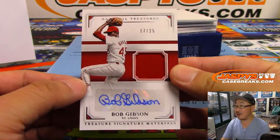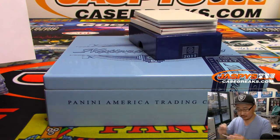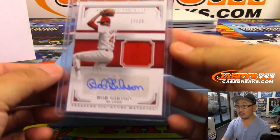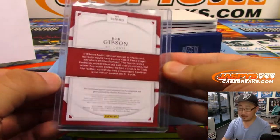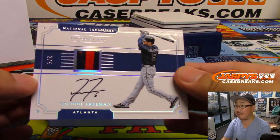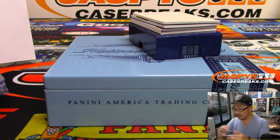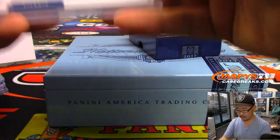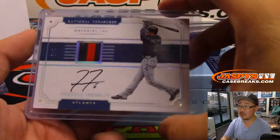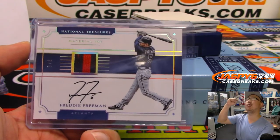How about 17 out of 25, jersey and auto — Bob Gibson? Back to back for Arthur. Then we've got Freddie Freeman, two out of five, two color jersey and autograph — Daniel Sloan with the Braves. Game use material as well for Freddie. All aboard the Big Hit Express!